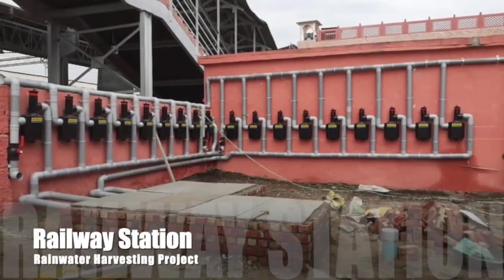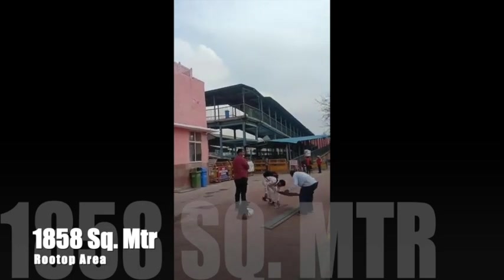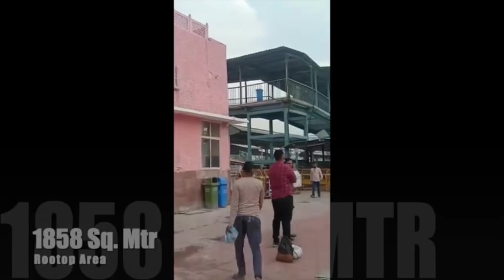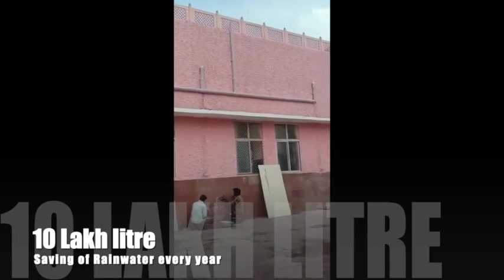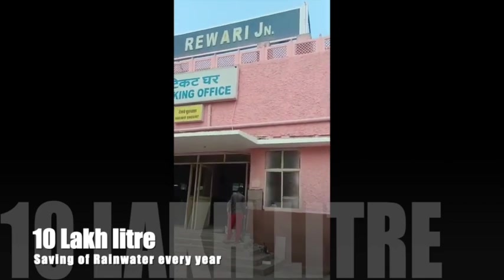Presenting here with a classic successful case study of rooftop rainwater conservation in the existing railway station to recharge the rainwater and regenerate groundwater levels.